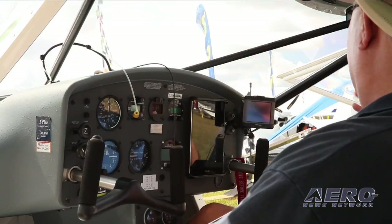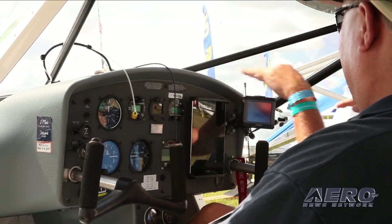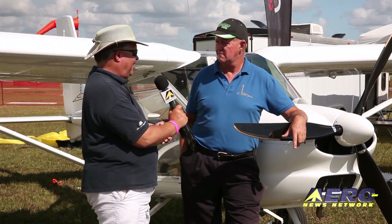What are the avionics options? You can have steam gauges, analog round gauges, clear up to glass panel. Typically have been targeting the MGL because of the price point, and it's a good quality unit. If somebody just has to have Dynon, we can do a full Dynon suite also. Well, thank you, Dennis. Thank you very much.